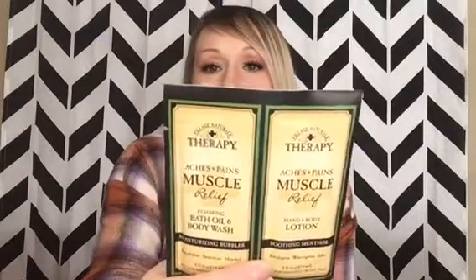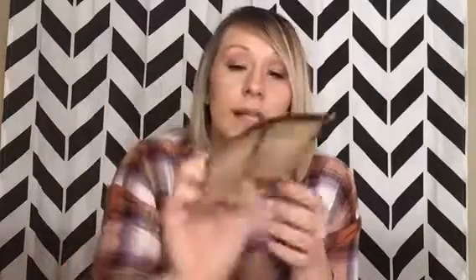The next thing I got is these Village Natural Therapy Aches and Pains Muscle Relief samples — one is a foaming bath oil and body wash, and the other is a hand and body lotion. They have soothing menthol, eucalyptus, and aloe in them. I've never tried these but I've bought the Epsom salt and bath soaks from this brand. It's supposed to help with aches and pains and relieve muscle tension. I love anything with essential oils, so I'm going to be trying these.